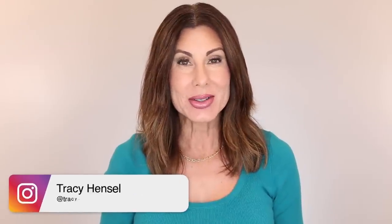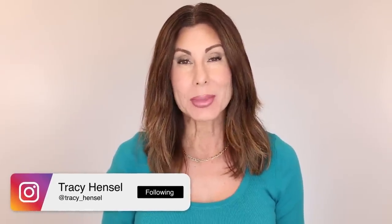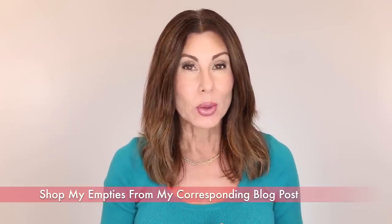Welcome to Empties for the month of July and August. The last time I published an Empties video was on June 30th, so I am due to share my empties. Most of you here watch my videos on repeat, so you're very familiar with my Empties. Everything will be linked in the description box below this video. You can also check out — and I highly recommend — the top link, which is the corresponding blog post and always your easiest place to shop from.